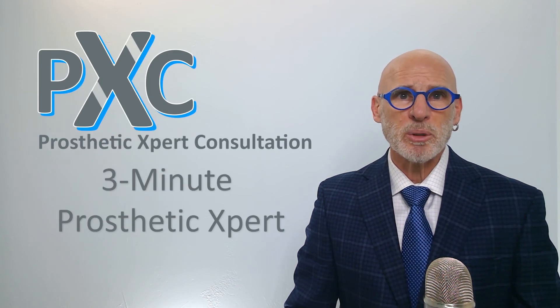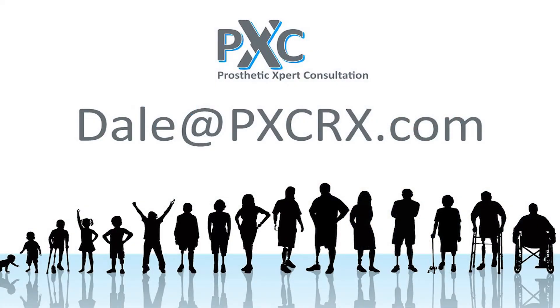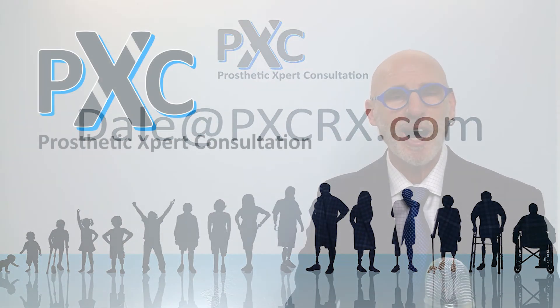3-Minute Prosthetic Expert is brought to you by Prosthetic Expert Consultation. If you have topics you would like covered in future presentations, please contact me at dale@pxcrx.com. I'm Dale Berry. Be well, stay safe.